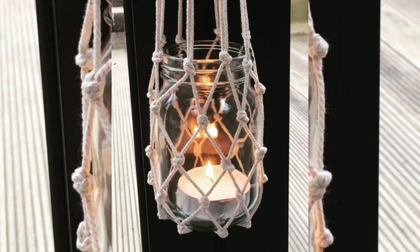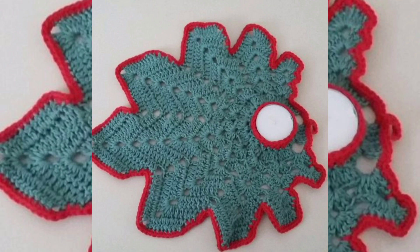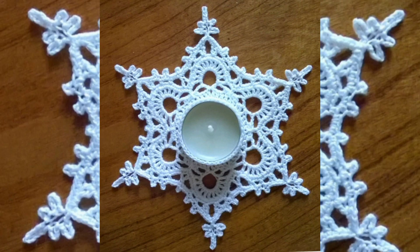Rustic Jute Candle Holder: work with jute or twine to create a rustic candle holder with a natural, earthy texture. Jute candle holders are perfect for farmhouse or cottage-style décor.